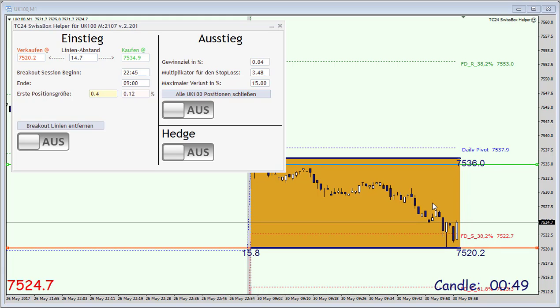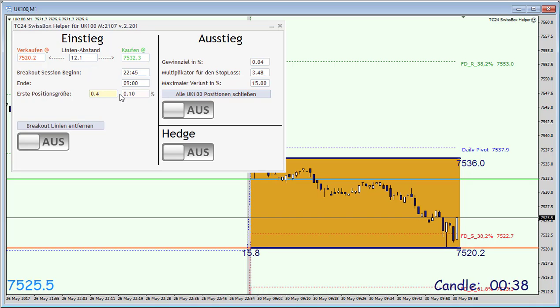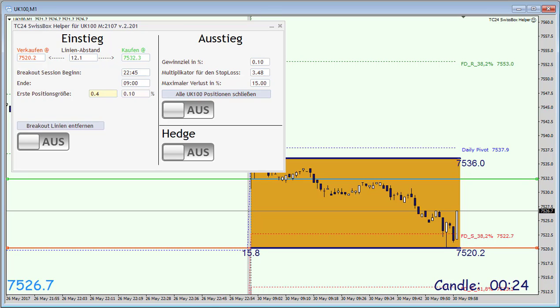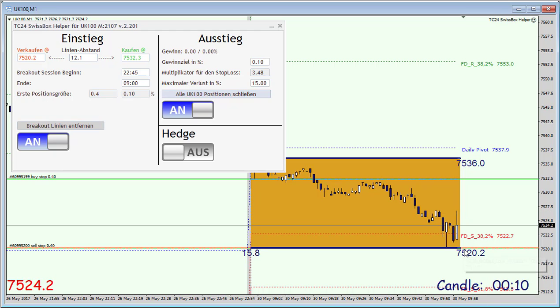But in this case, if the box is slightly bigger than usual, we need to adjust the range to, as you can see here in the field, 12 points. So that's done. 0.10 is our risk for the first position, and 0.10% of our account balance is our take profit. One minute to nine and we are going to activate the trades. I'll be back in a couple of moments when the market opening has actually happened and once our order has been triggered.